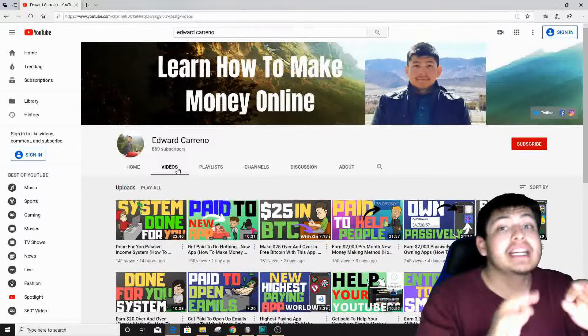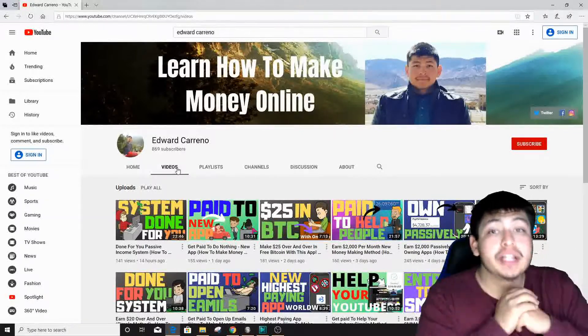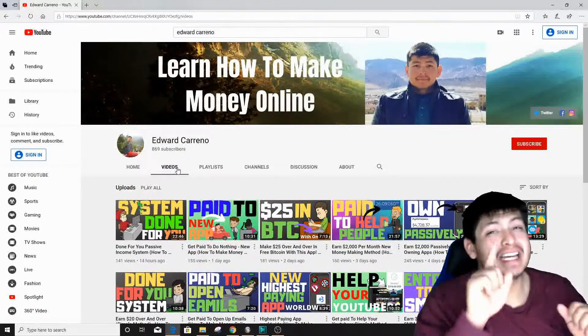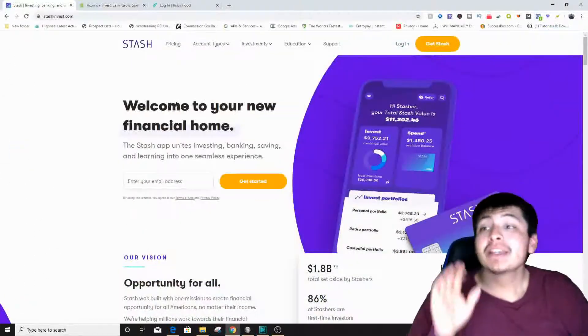Let's get started right away with today's money making method. Make sure you watch the video from beginning to end so you know exactly what you need to do to start making some insane amount of money. The first application is Stash Invest.